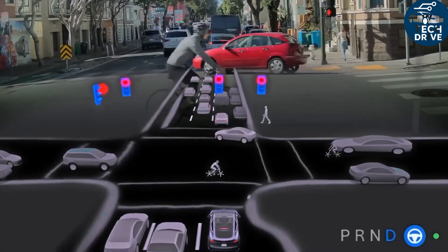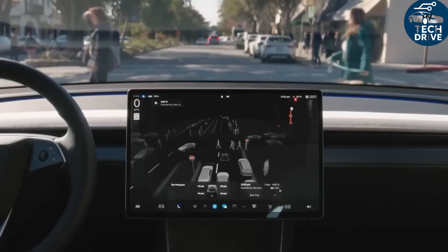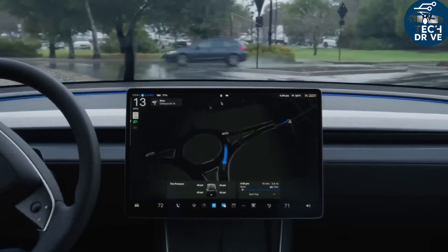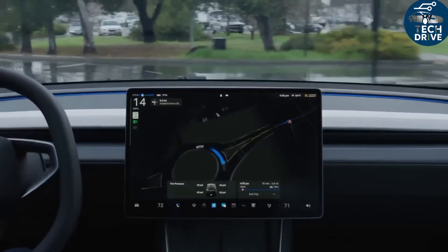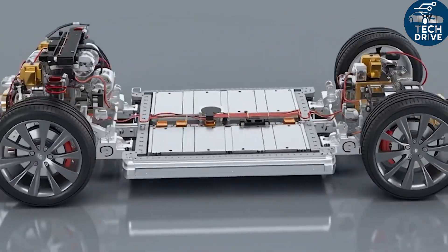This gives Tesla a serious advantage. It can choose the best chemistry for each region: LFP for low cost and durability, LMFP for higher energy density, NMC for long range, or sodium ion for ultra-affordable urban models.